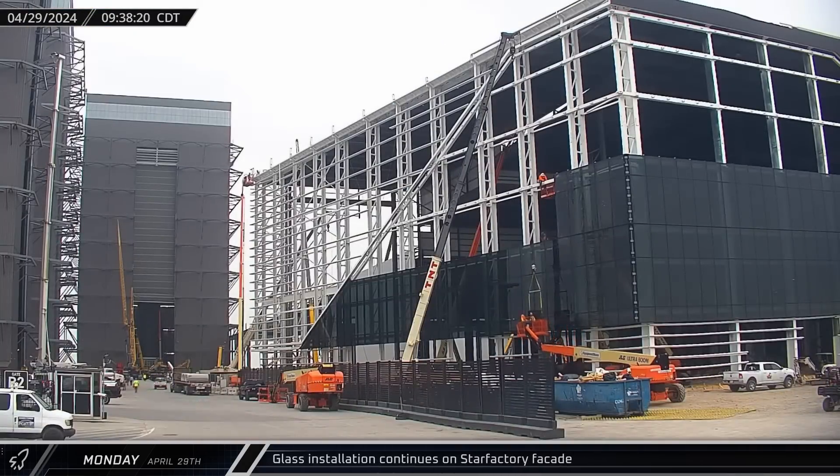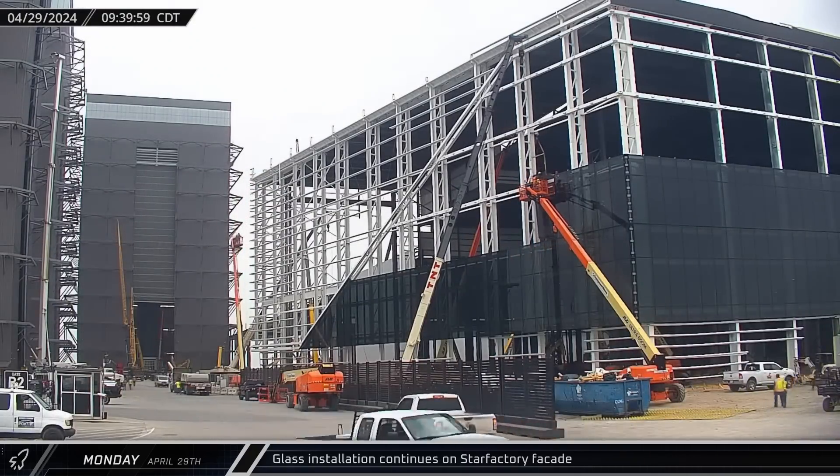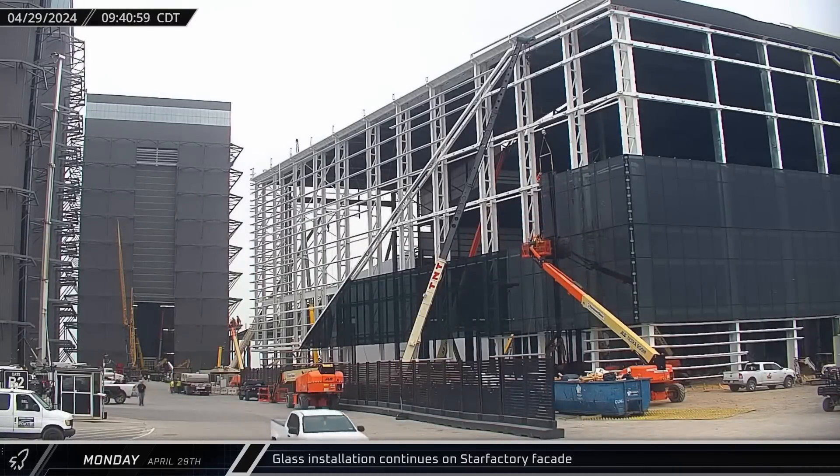Workers continued moving forward with another round of glass installation on the Star Factory building's facade, expanding the second row of windows around the corner and heading towards Mega Bay 2.